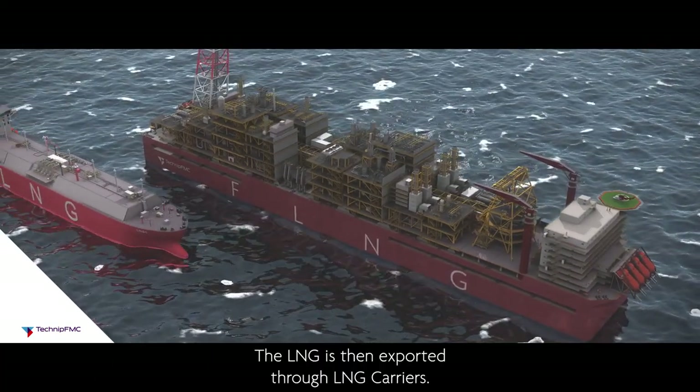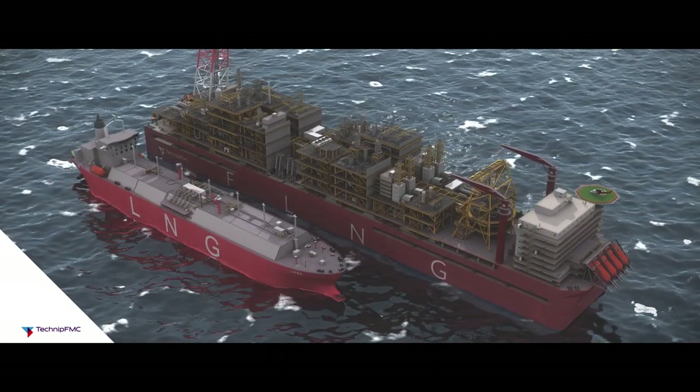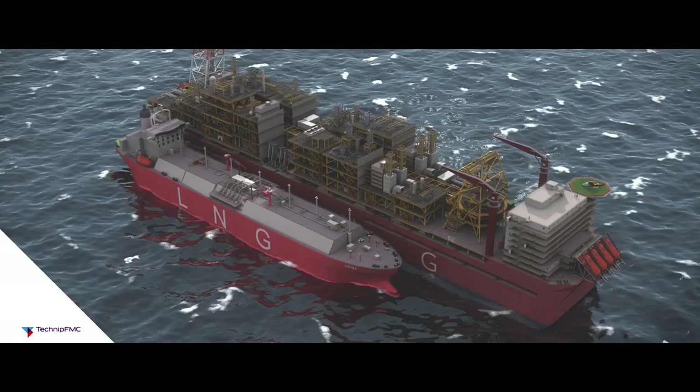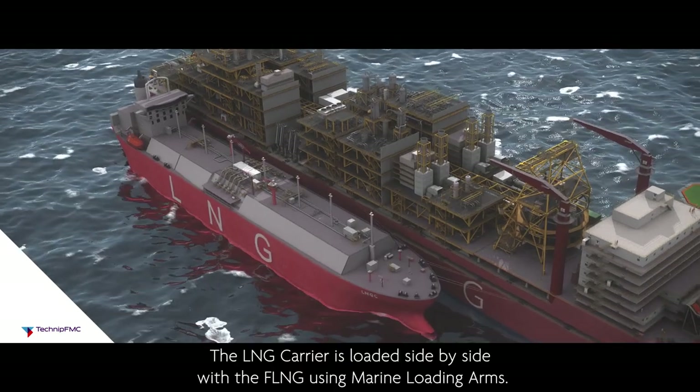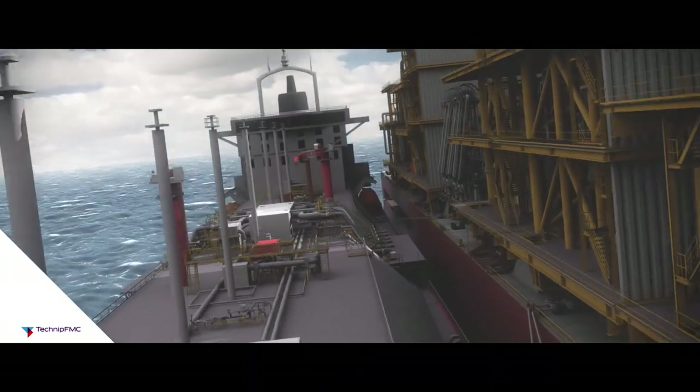The LNG is then exported through LNG carriers. The LNG carrier is loaded side by side with the FLNG using marine loading arms.